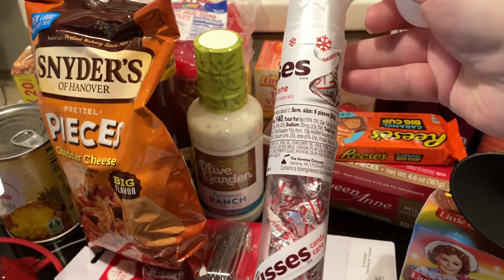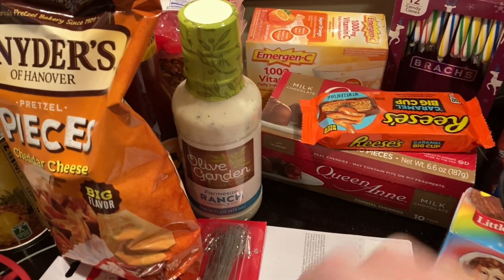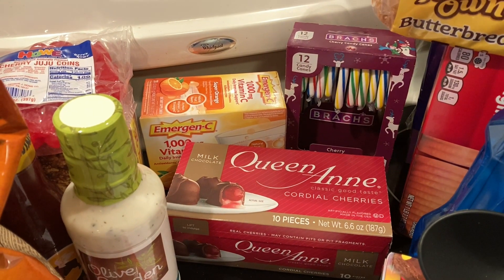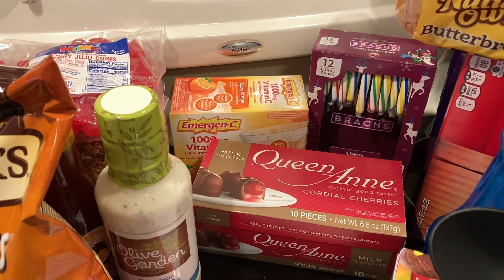Christmas candy was seventy-five percent off — I got one of the candy cane Kisses, and Tony got some chocolate covered cherries which ended up being like fifty-six cents. I also got some cherry candy canes because I like the cherry ones — they just remind me of childhood.